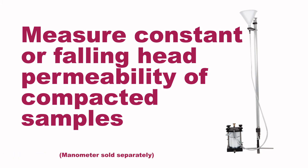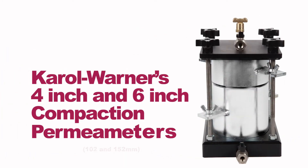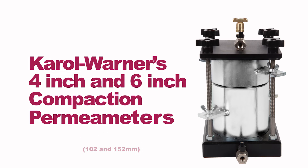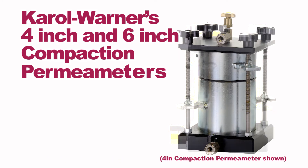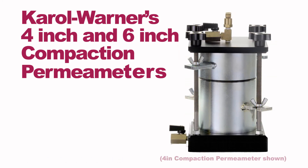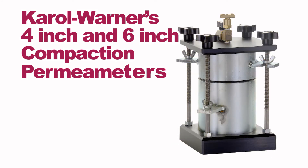Measure constant or falling head permeability of compacted soil samples with Karol-Warner's 4-inch and 6-inch compaction permeameters. These permeameters use density molds and collars that meet requirements for conventional Proctor soil compaction.